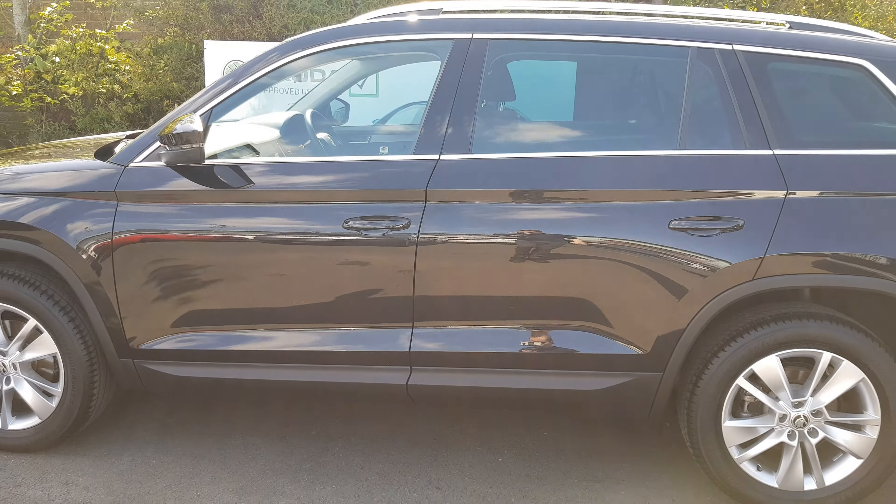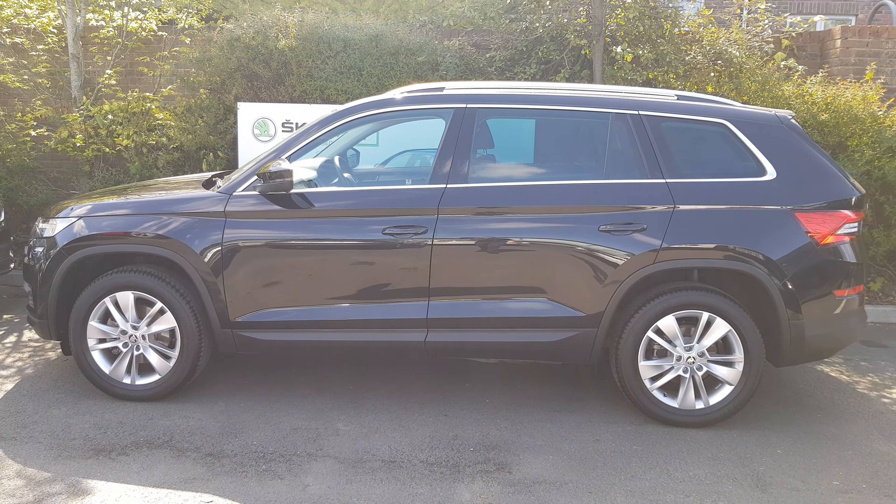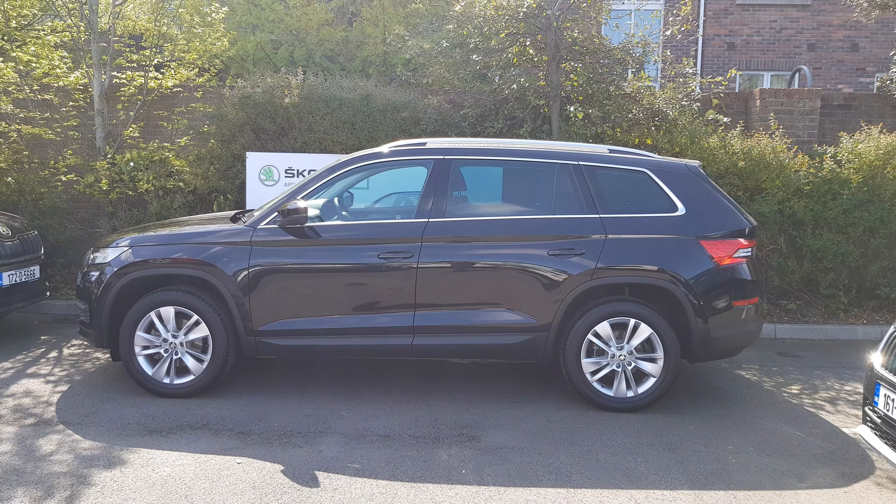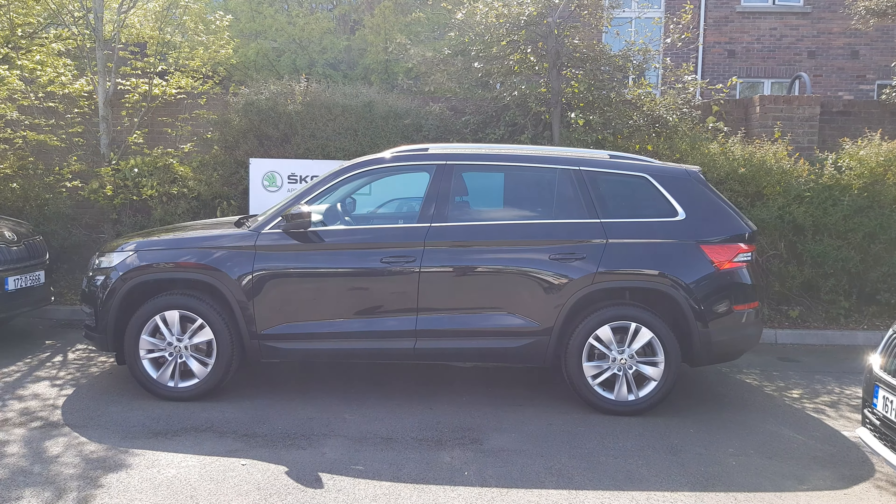If you'd like to know more about this stunning Skoda Kodiaq, or even book a test drive with us, you can contact us. Our number here is 01869 1000. Thank you.